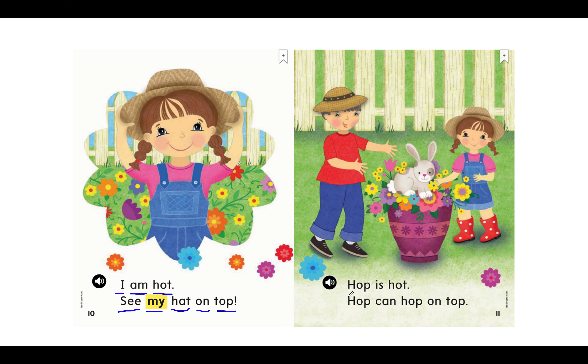Let's read this next one together. Say the sounds with me. H-O-P, hop. Is H-O-T, hot. My turn: Hop is hot. Your turn. H-O-P, hop. Can H-O-P, hop on N-O-N — on T-O-P, top. My turn: Hop can hop on top. Your turn. Great job. Do you see what hop is on top of? Hop is on top of the flowers.